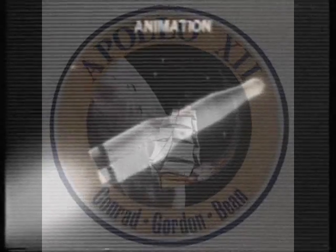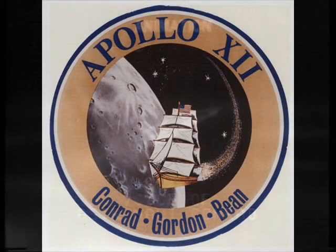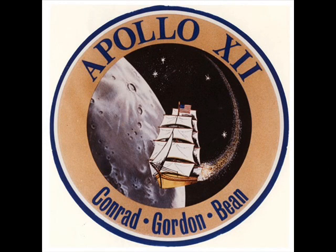Apollo 12, Houston — level sense arm at 8 plus 37, cutoff at 9 plus 11. Okay, here comes the couple motor. Thank you.